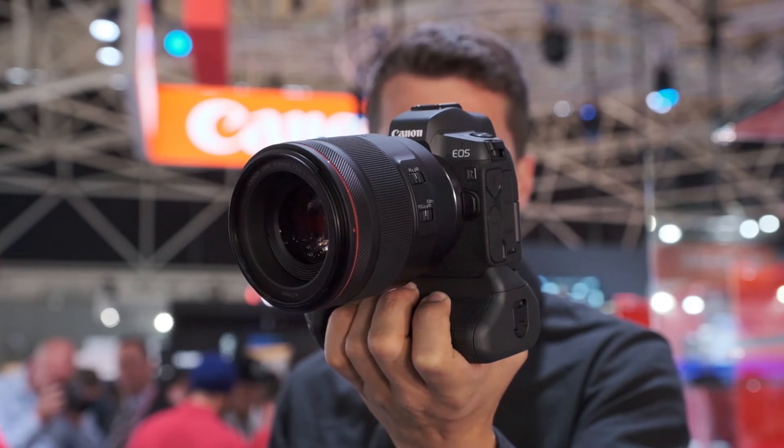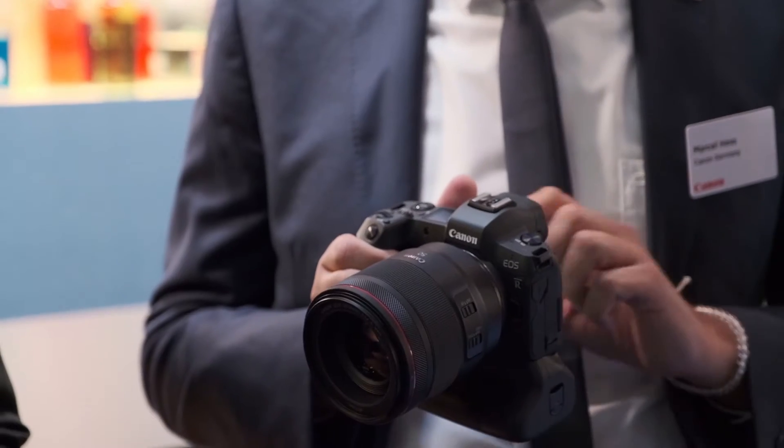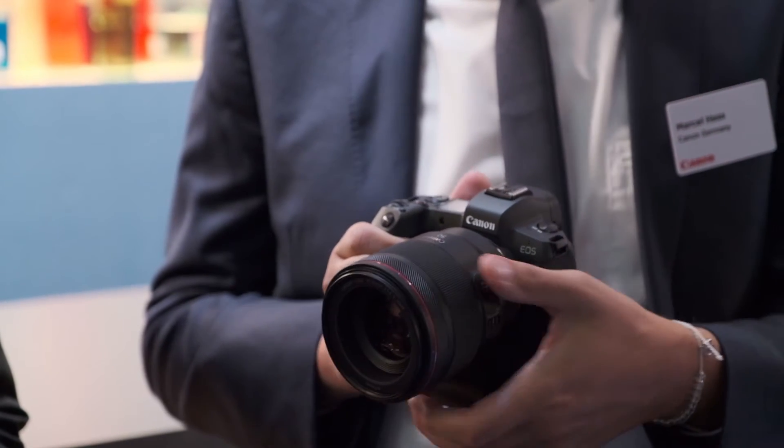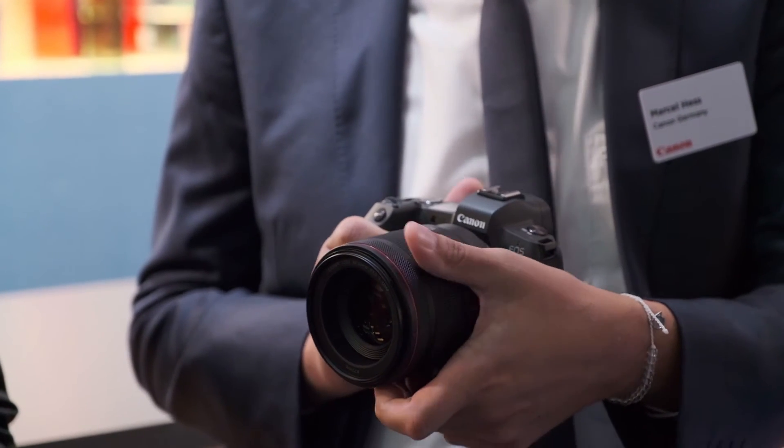I'd say it's the biggest launch in 30 years since we started with EOS, because we made some changes. This is the first camera with full-frame. It has a new mount, so we need new lenses. But if you want to, you can use all the adapters to use your old EF lenses on it, and they will work seamlessly together. This is the first start into the new system to be future-proof for the next 30 years. So this is a full-frame mirrorless system from Canon that we've been waiting for for a very long time.